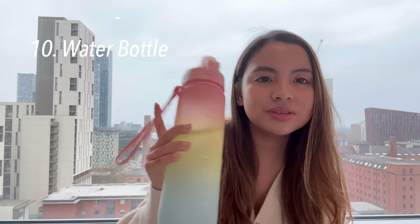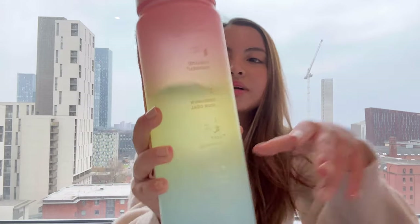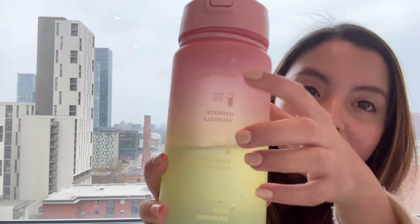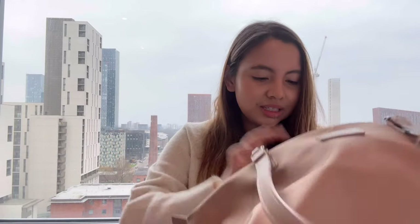My final uni essential is my water bottle — it's one liter and I bought it from Amazon. My favorite thing about it is that it has little time markers that remind me to drink water every hour. Because of this water bottle I actually drink a lot more water than before.